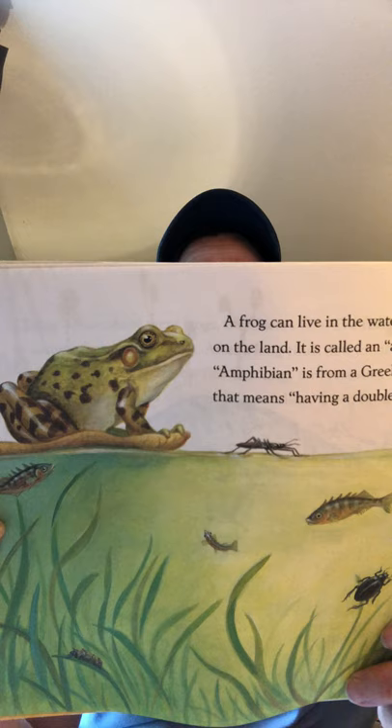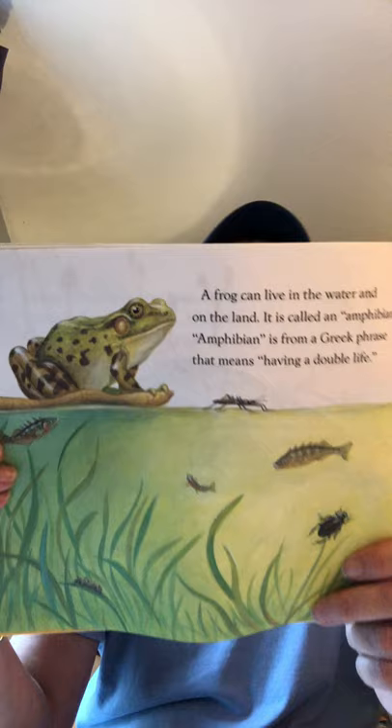The frog breathes through its skin. It also breathes through its lungs.